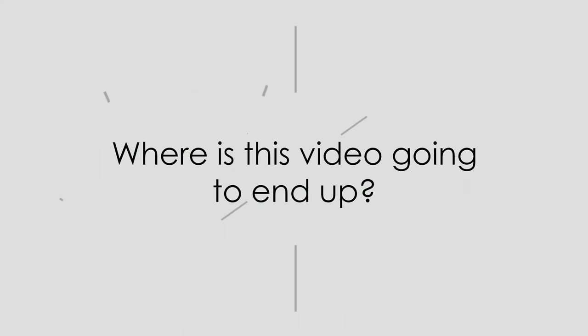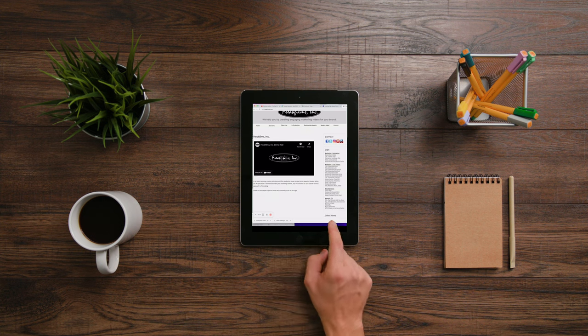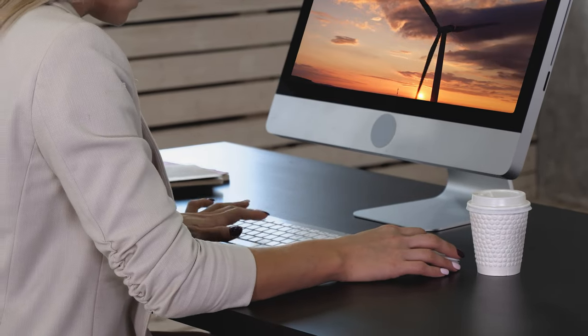How long do they want the piece to be? Knowing the length will help you determine how much to shoot and approximately how long it will take to edit it. Where is this video going to end up and who is the audience? Is the video going to be on their website or social media, or will it be playing for strangers who don't know the brand at all? Knowing this will help you determine your focus when it comes to the video story, scripting, and editing. By the way, you should always know who your audience is before you start any video project.